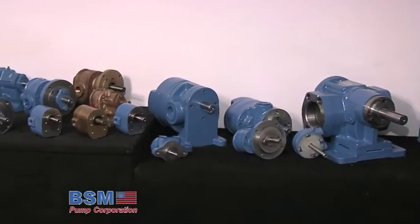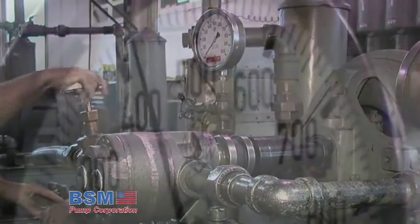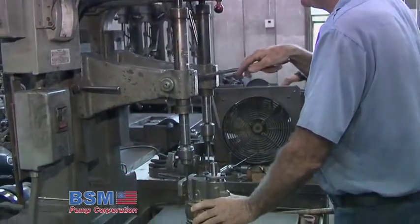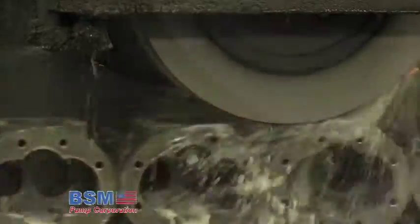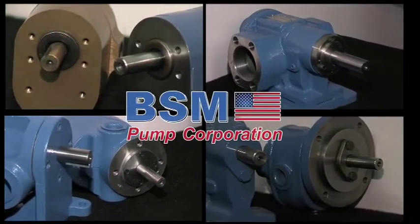In addition to its complete line of standard pumps, BSM engineers have designed and manufactured hundreds of pumps for special purposes, accommodating widely diversified fields of industry. Special mountings for adapting pumps as integral parts of machinery, specially designed units comprising two or more pumps, or pumps of entirely special design can be furnished. Let BSM build a pump for you.